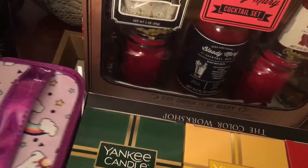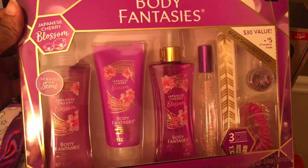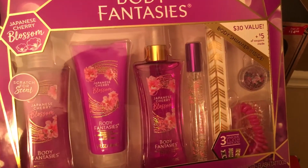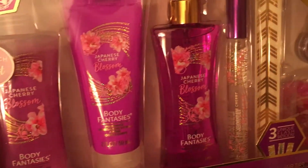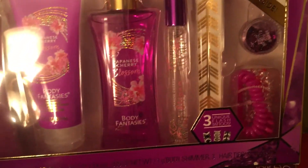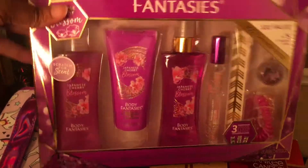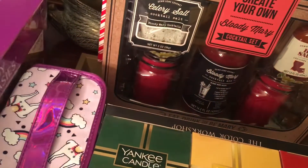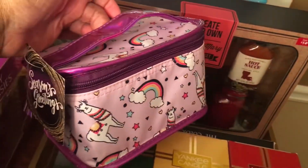I got this Body Fantasy set to go with it, and this was $5. I just love the bright purple color combination here — all kinds of goodies, really cute and fancy. And so that's going to go with this makeup bag, which was $2.50.